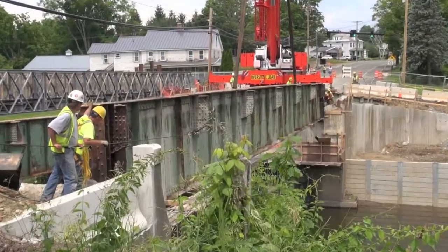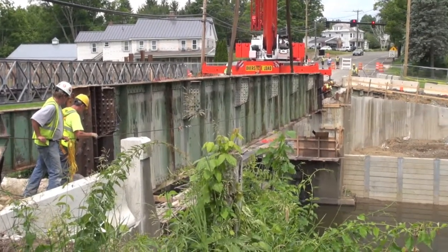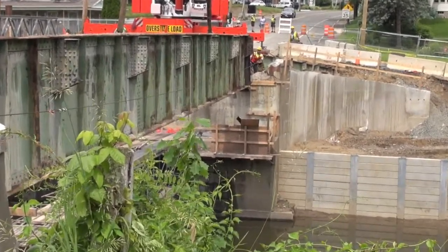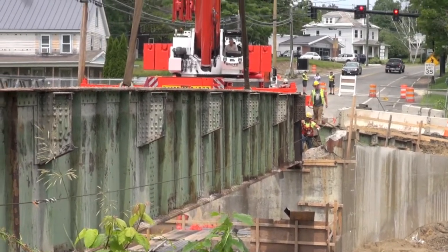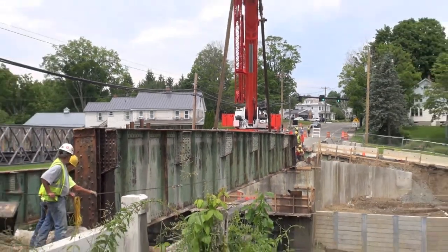In this video here you can see back in early June they had to have two large cranes come in that were able to lift out the sections of the bridge. Once these sections were removed they were cut up into pieces and shipped away to a recycling facility located in the Springfield area.